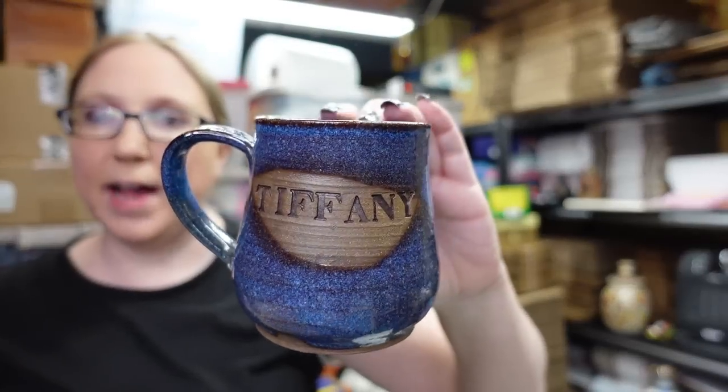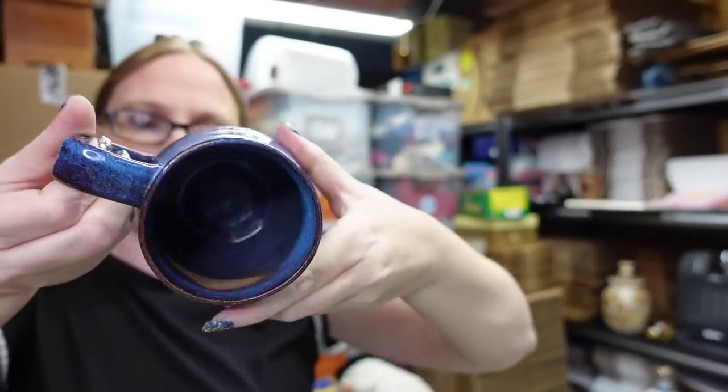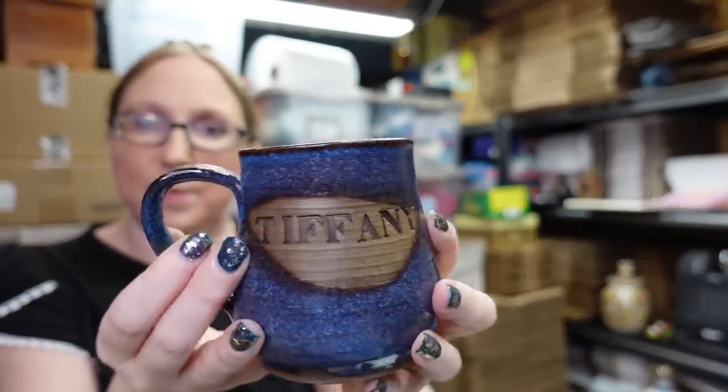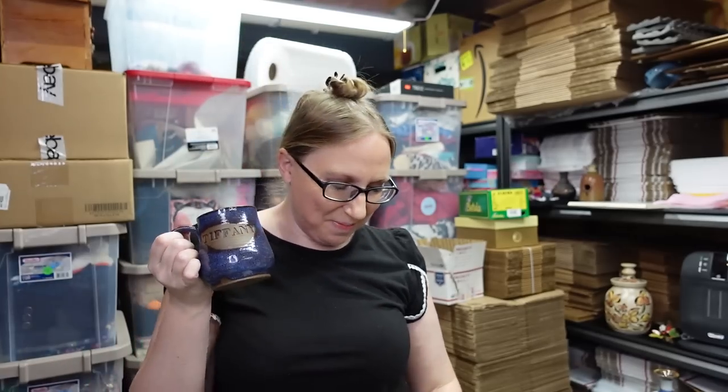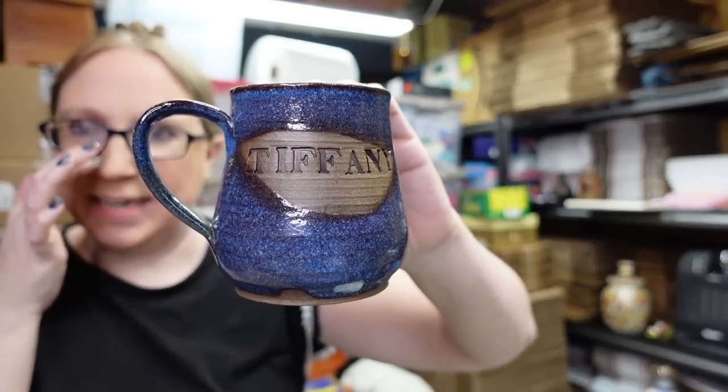I have another studio pottery mug. If there's a Tiffany out there, I have your mug — this is a really nicely made studio pottery mug. It is signed but I cannot make out who signed it. No idea, but it's a really nice mug and it has your name on it. I listed this as a buy it now for $19.99.